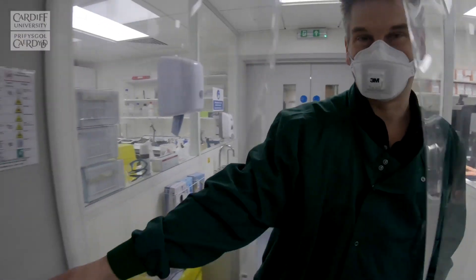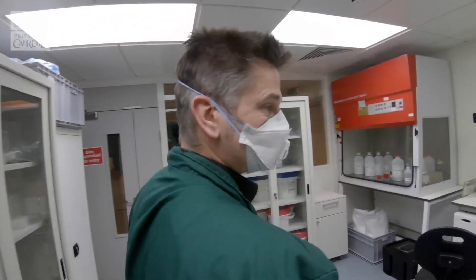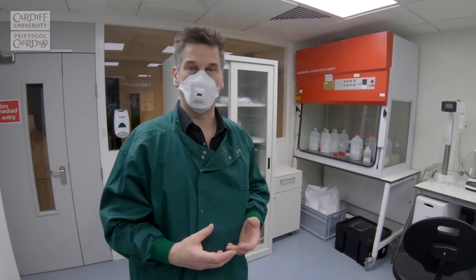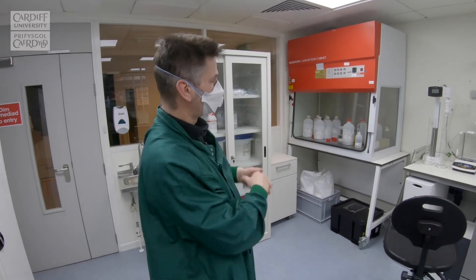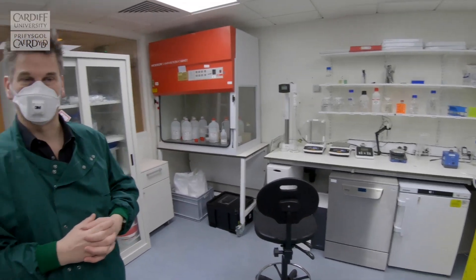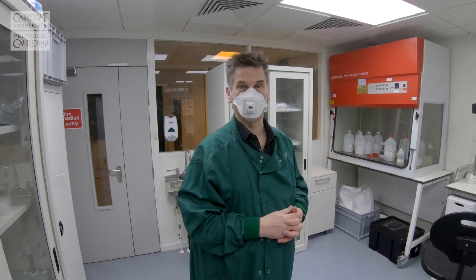This area of the laboratory is used to prepare all the reagents we use. Everything has to be aliquoted, clean, and verified before we can take it into the main laboratories. This is done both within a clean hood as well as with all our calibrated equipment, up to the appropriate standards required for preparation of a clinical diagnostic test.